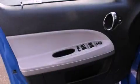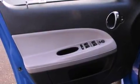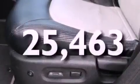A CD player, a leather-wrapped steering wheel, a security system, fog lamps, OnStar, a power driver's seat, and this vehicle has fewer than 26,000 miles on the odometer.